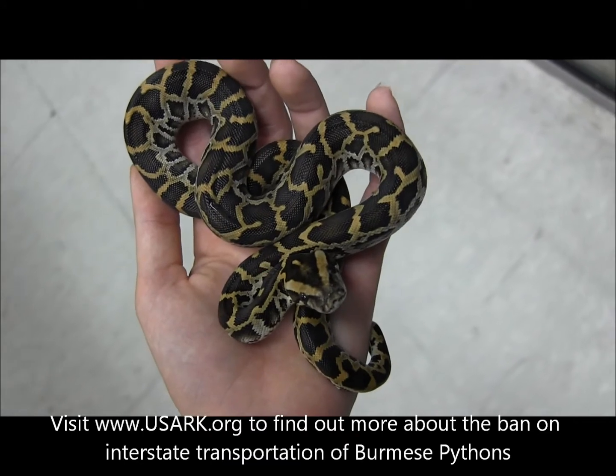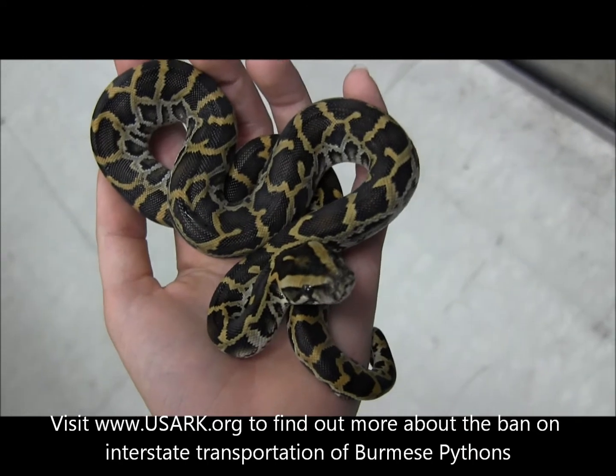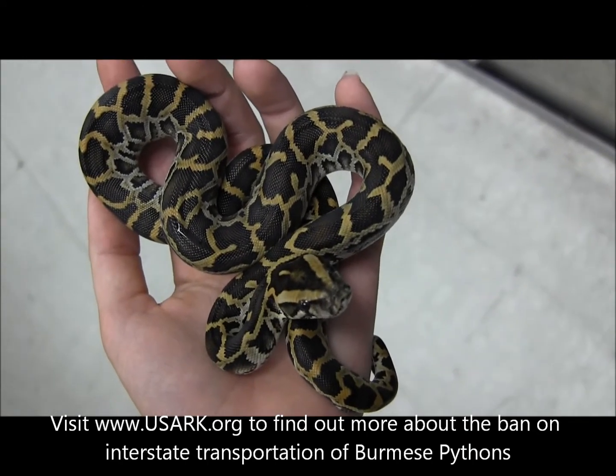Unfortunately, due to recent changes in the laws of transporting these across state lines, we can no longer ship these outside of California.